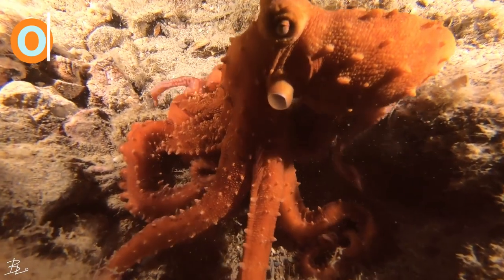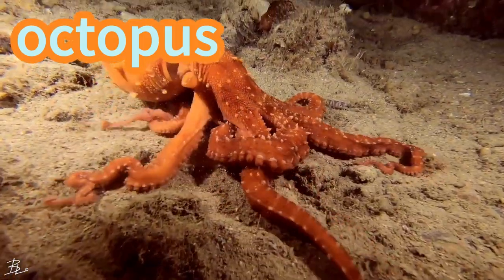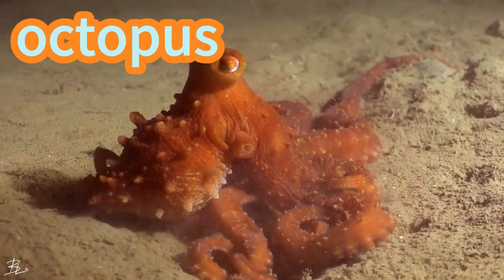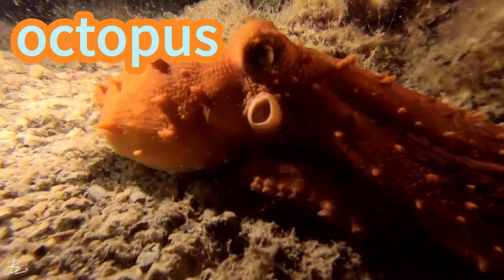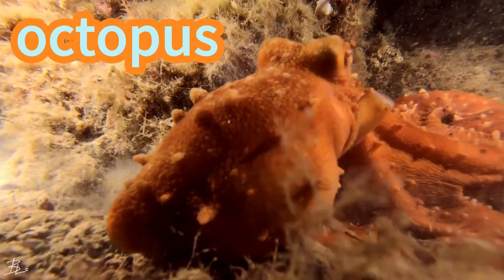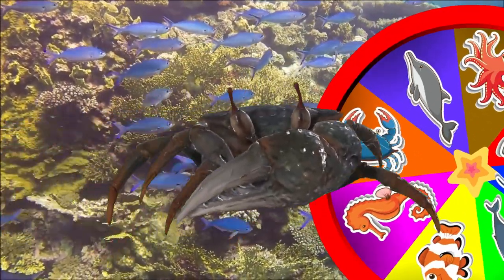Octopus! Octopuses are cool sea animals with squishy bodies and wiggly arms. They have round heads and big eyes to help them explore. Octopuses can change colors and hide in rocky homes. With suckers on their arms, they're like tickly huggers of the ocean. They swim gracefully, and they're super smart!